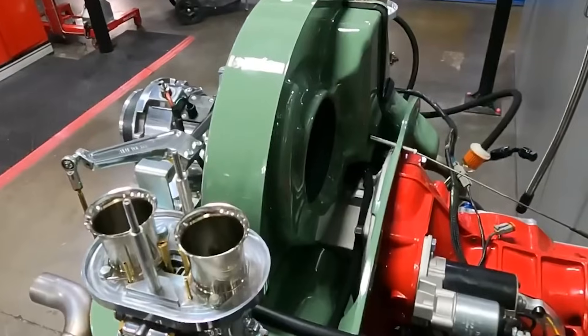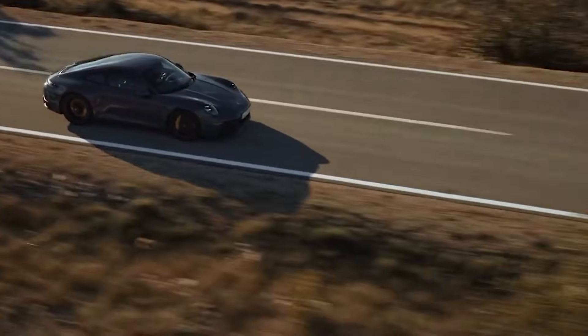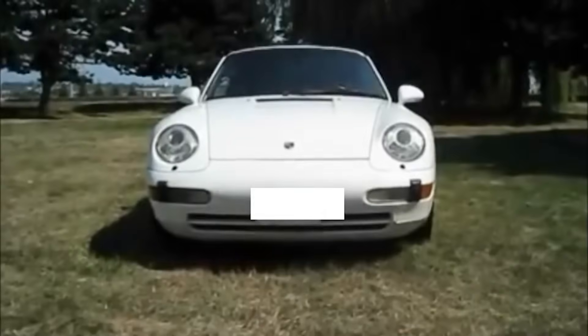This leads to warped cylinder heads, cracked engine blocks, and a general sense of impending doom. Liquid-cooled engines, on the other hand, are like a well-oiled HVAC system. The coolant absorbs heat from the engine, circulates it through the radiator, and releases it into the air. The thermostat ensures the engine stays at an optimal temperature, whether you are idling in traffic or blasting down the autobahn. It's a closed-loop system that is both efficient and reliable. Air-cooled engines, they're out here winging it, hoping for the best.